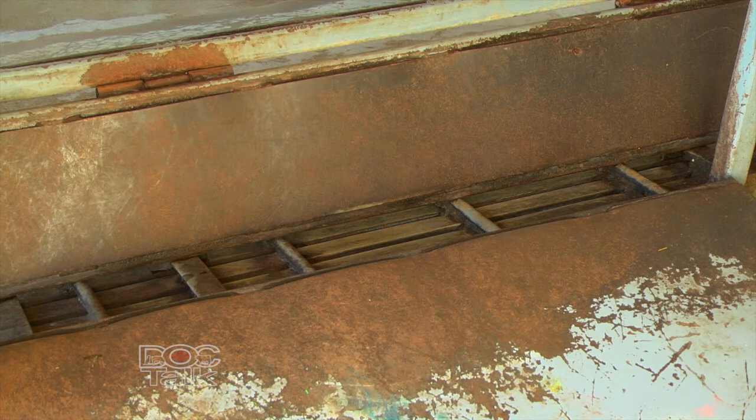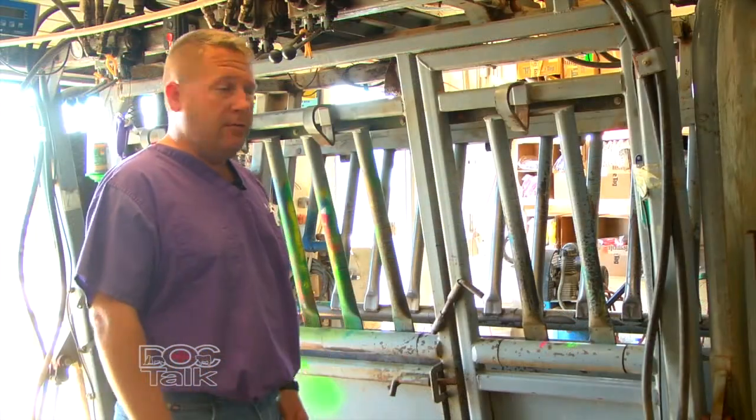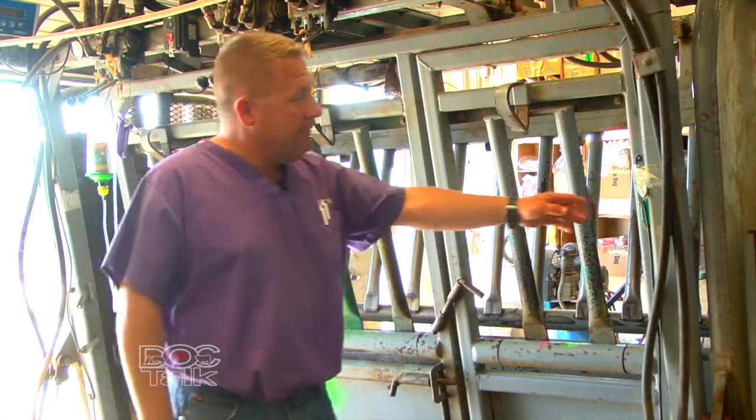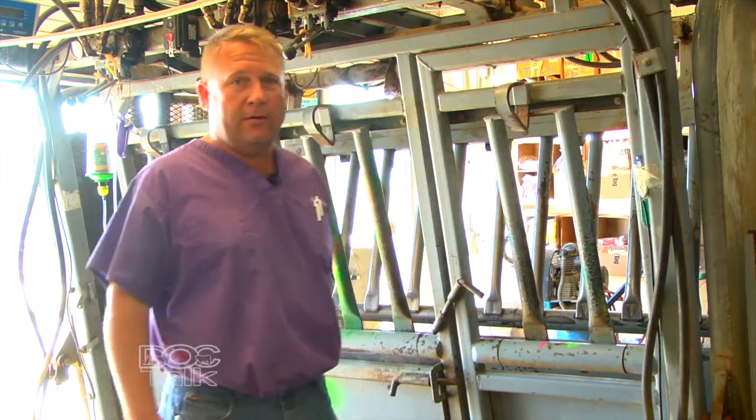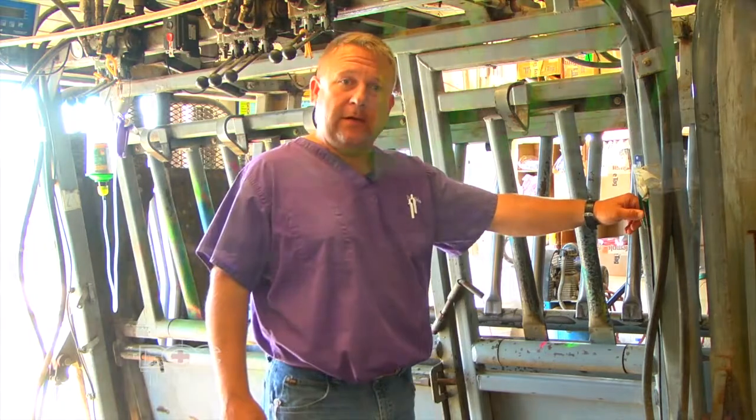We want to clean it, use some Clorox — dilute Clorox 1-to-10 — and sanitize these things every day or after each usage so that we prevent the spread of disease. Even in particular, such as this little tidbit here, this facility keeps their thermometer stored in some dilute solution.